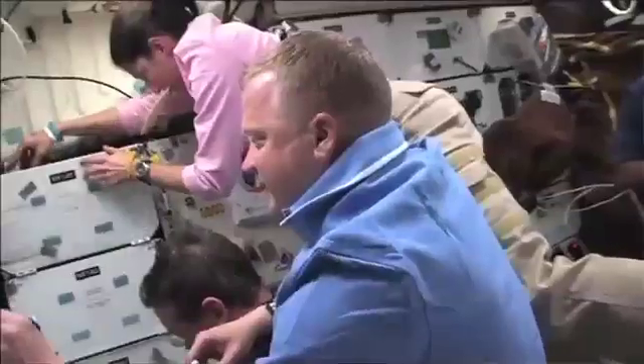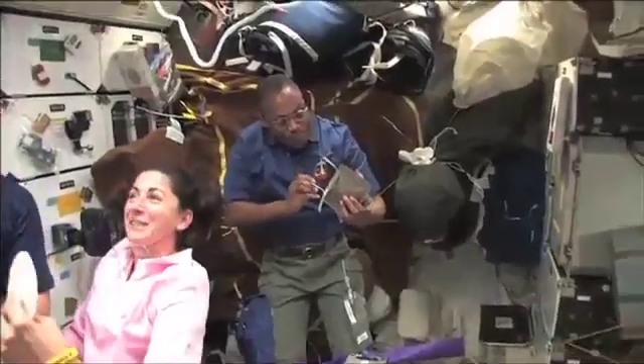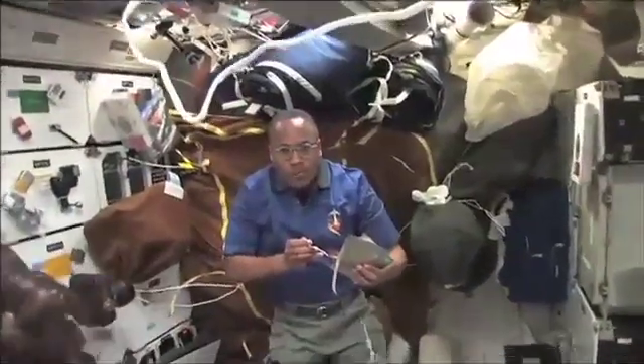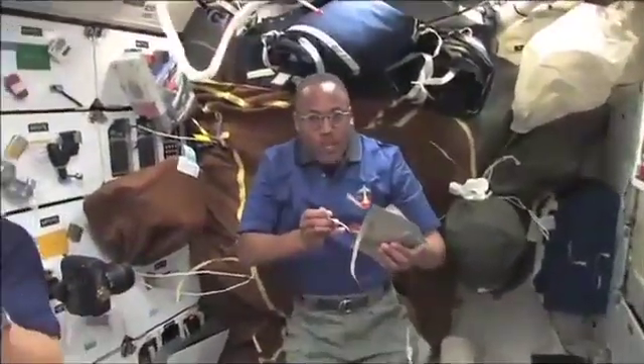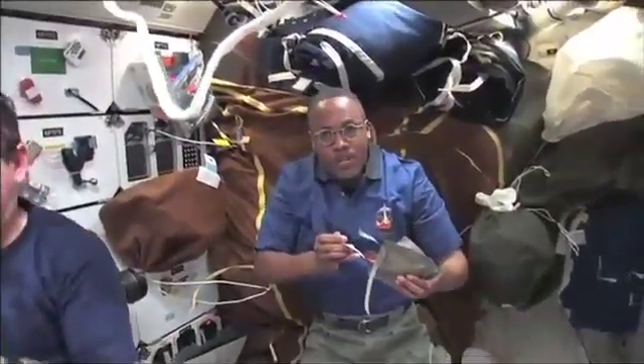Flight day four, and we're eating space station food. Now tell us about your morning. This morning I got to go and transfer one of the PCS laptops out of the Japanese module and install it on the flight deck so we can see data from the space station.